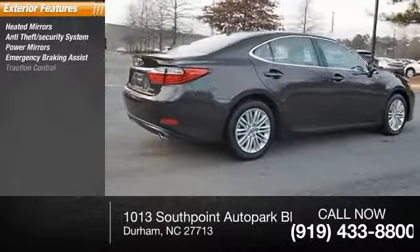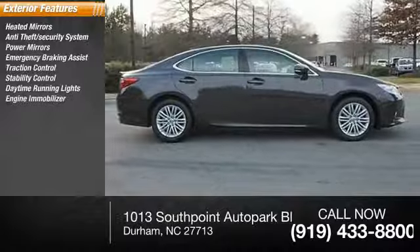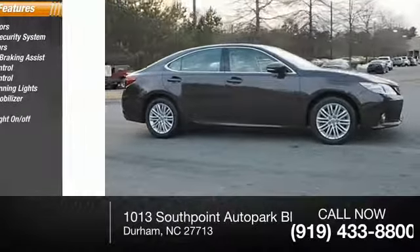Emergency braking assist, traction control, stability control, daytime running lights, engine immobilizer, fog lights, and auto headlight on/off.